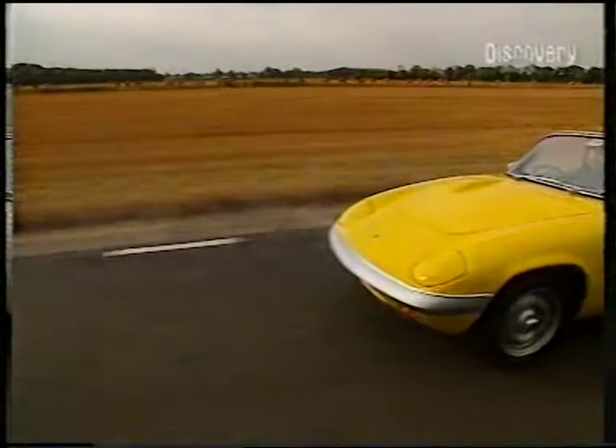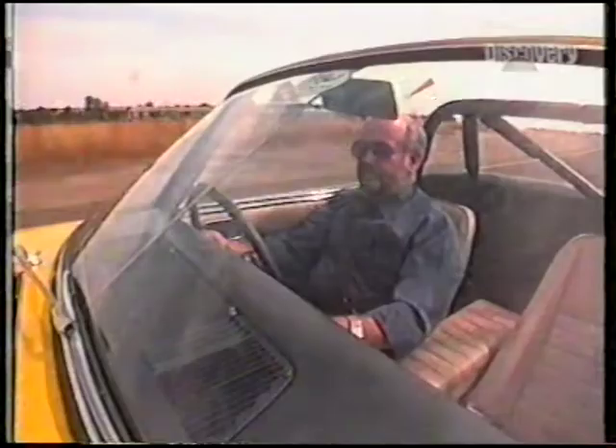This is the Series 1 Elan — not the first ever Lotus, but certainly one of the best. In its day, it could outrun many a supercar down a twisty lane, and even now, 33 years after its birth, it's still a pretty spectacular drive.